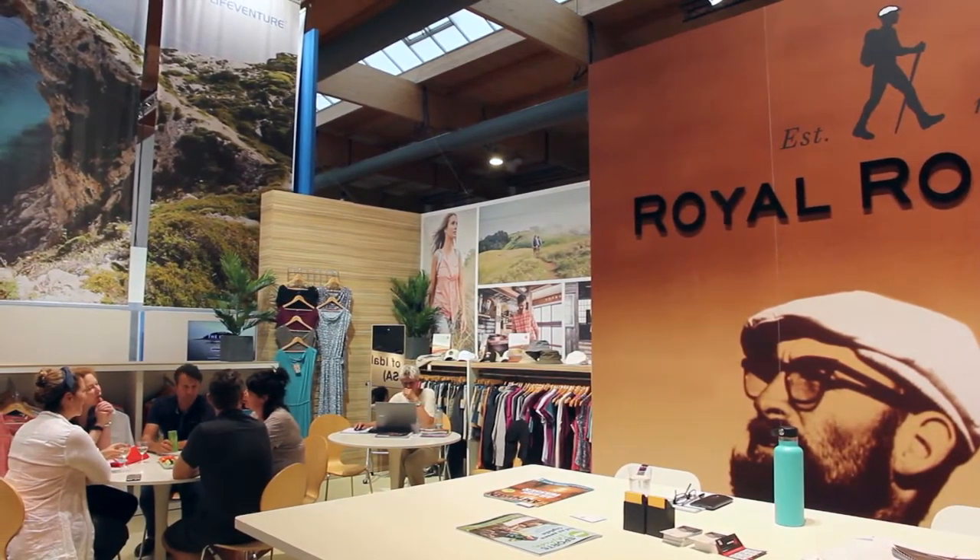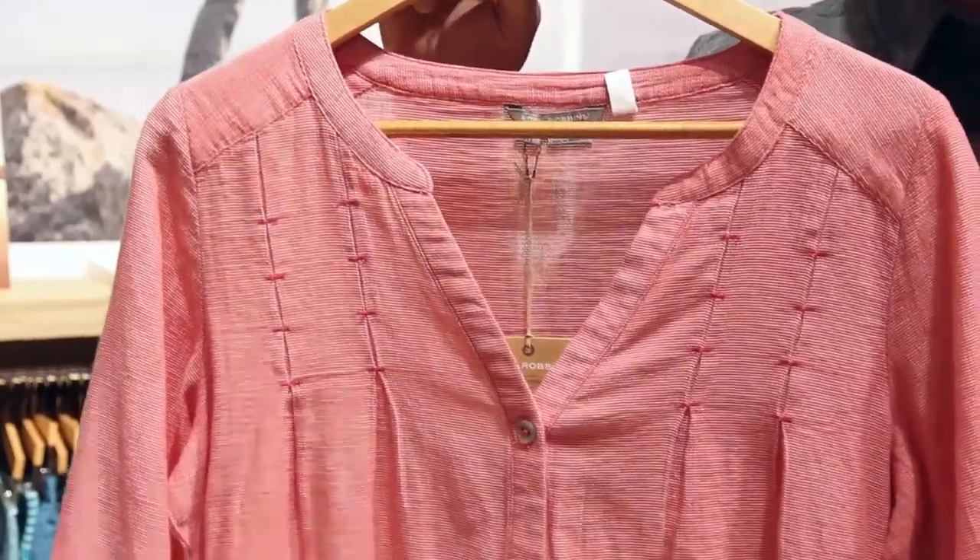We've hired an entire new product team led by Liz Braun, who we brought over from the North Face. We've hired new sourcing directors, new marketing directors, and really it's just a whole new start here at Royal Robins. We're really pleased to launch it here at Outdoor Europe.